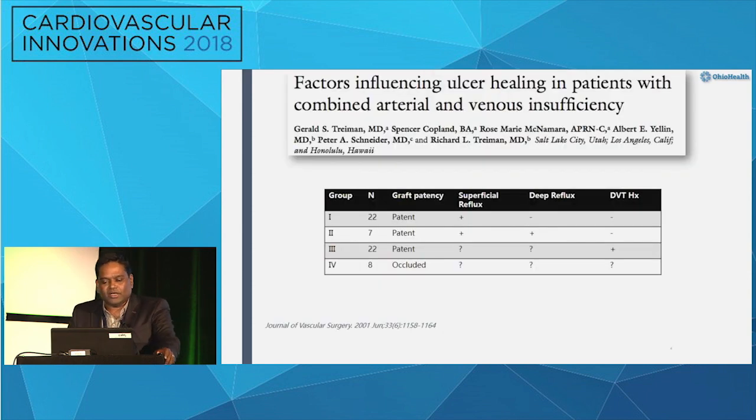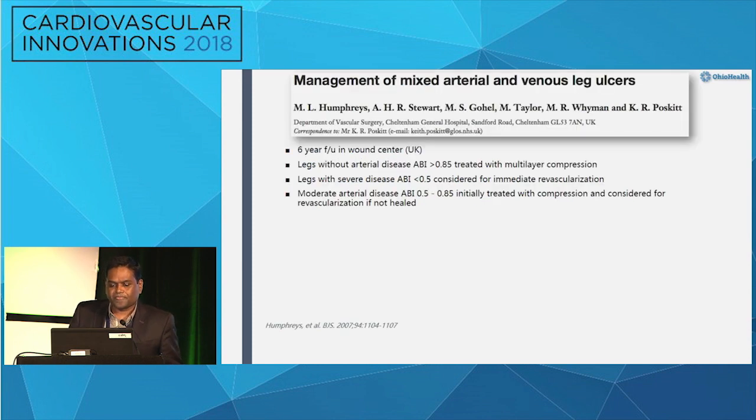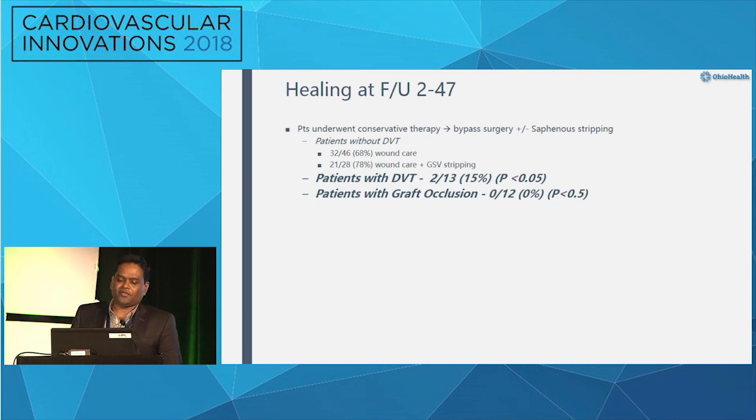Peter Schneider and Treiman's group looked at key factors affecting healing: whether the surgical graft was patent or occluded, and whether there was a DVT history. Patients with patent grafts treated with bypass surgery and saphenous stripping showed 68–78% wound healing. Patients with arterial graft occlusion showed no healing, and those with a DVT history also did not heal significantly. Their conclusion: arterial graft occlusion or a history of DVT predicts that venous ulcers probably will not heal.